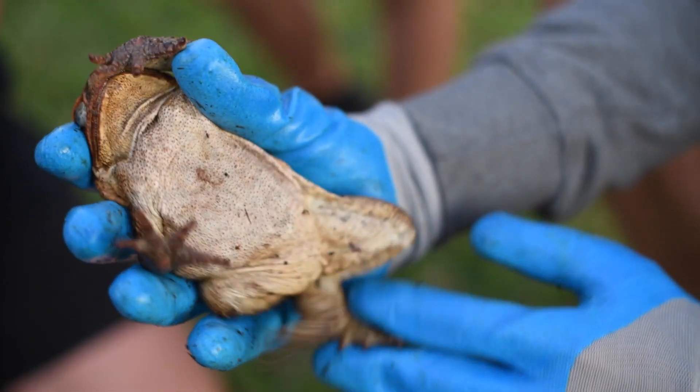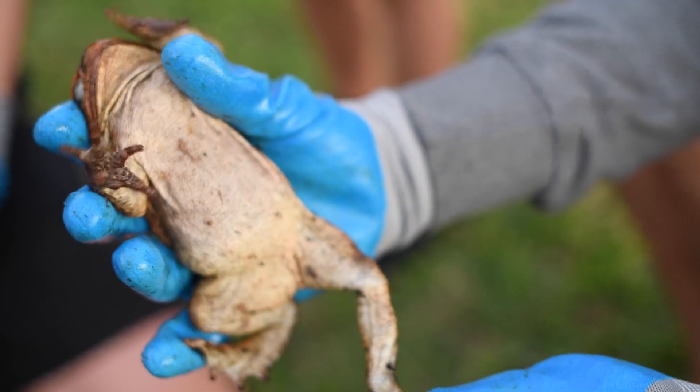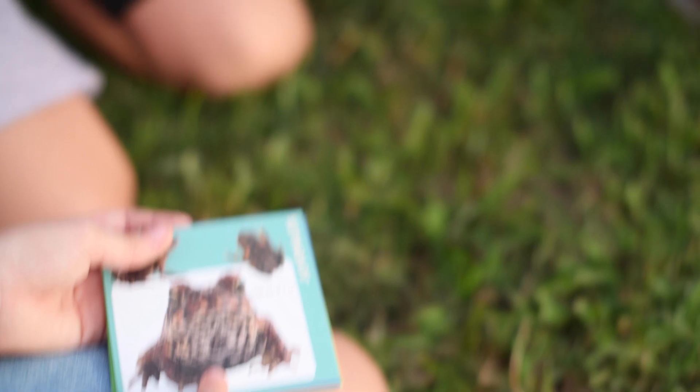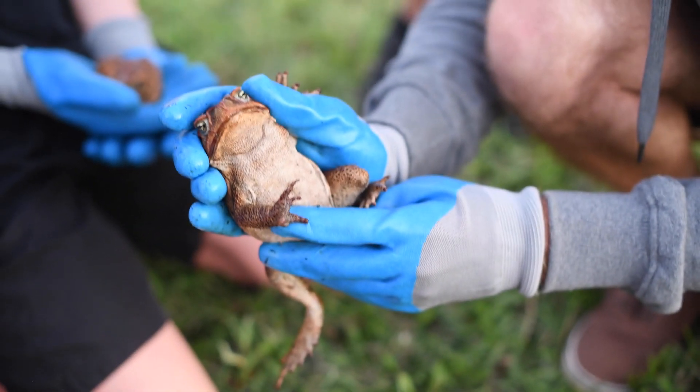So make sure when you've got a suspected cane toad to go through these features and be sure it is one. If you've gone through all these features and you're still not sure if it's a cane toad, just leave it alone.